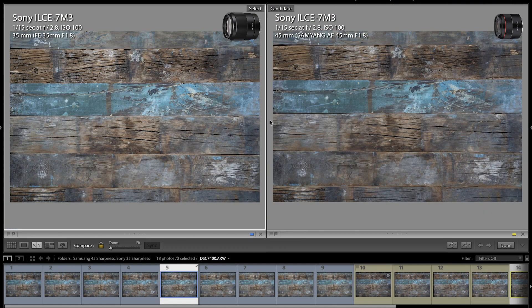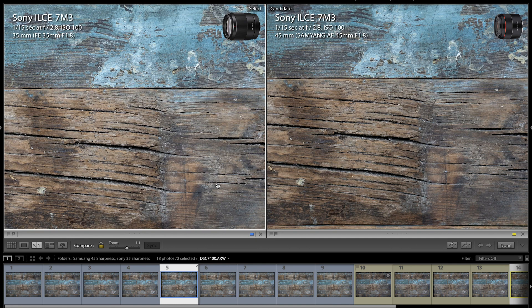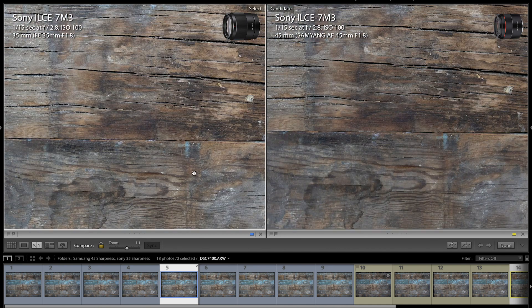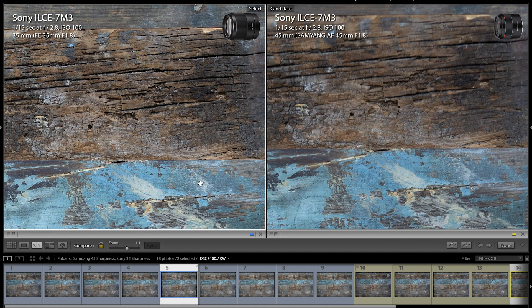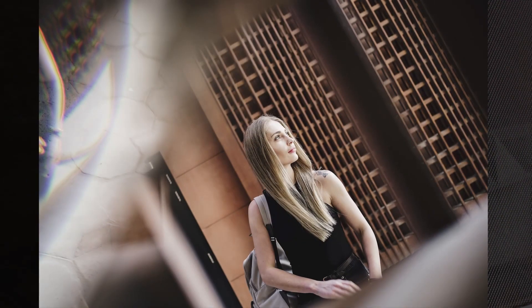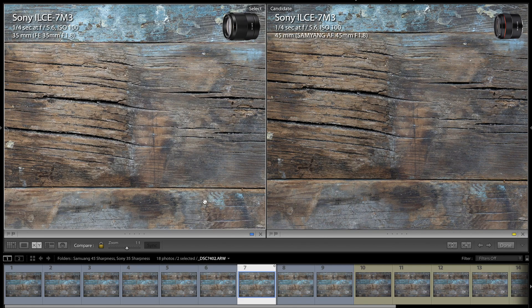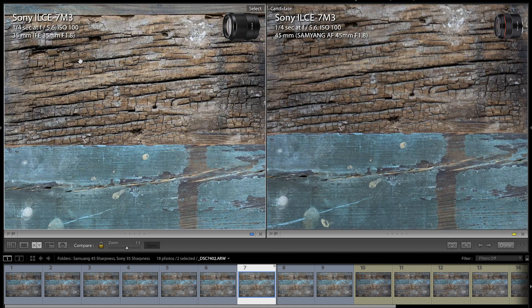When stepping up to f2, f2.5, and f2.8, Samyang gets slightly better but not even close to Sony 35mm. Sony 35mm is sharper in the center, while Samyang's sharpness is decent in the center but gets remarkably softer on the sides and corners — a significant difference. That's acceptable if your subject is near the center. The 35mm lens is still sharper at f4 and f5.6.